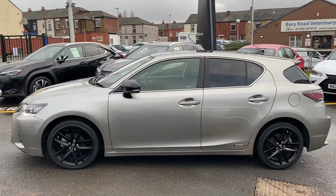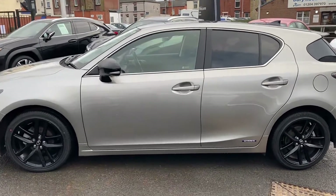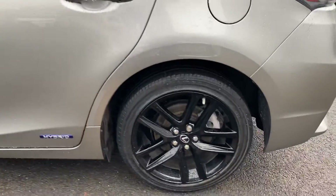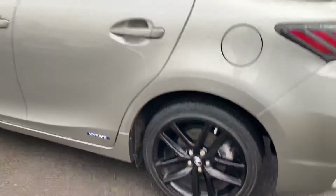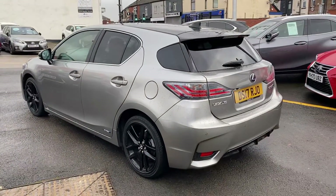Just to give you a bit of background on this CT in particular, it's had a full service history with Lexus throughout its life. The Sport Plus model would also come with a sunroof as standard.